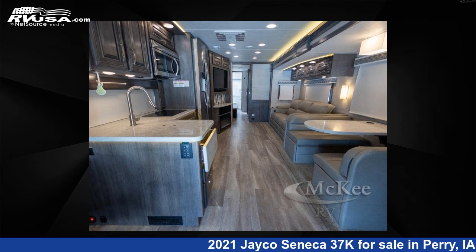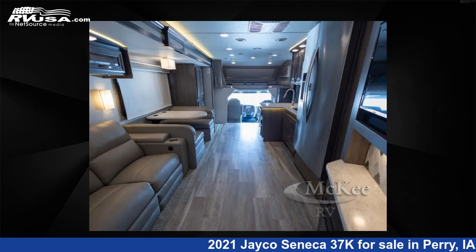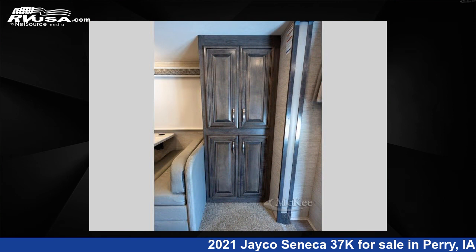This 2021 Jayco Seneca 37K is a Super C RV located in Perry, Iowa, 50220, and is offered for sale by McKee RV. Click the link in the video description to visit RVUSA.com and see more photos as well as the current price.